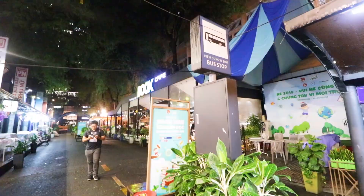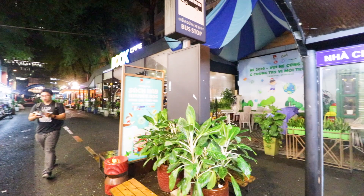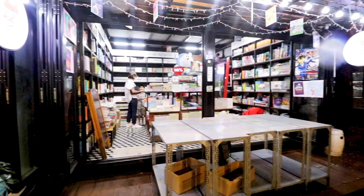We have just arrived at Book Street. It is so cute because the whole street is lined with bookstores, there are fake bus stops where you can sit and read, and there are cafes with books. A lot of bookstores. Let me show you the bus stop I was talking about.